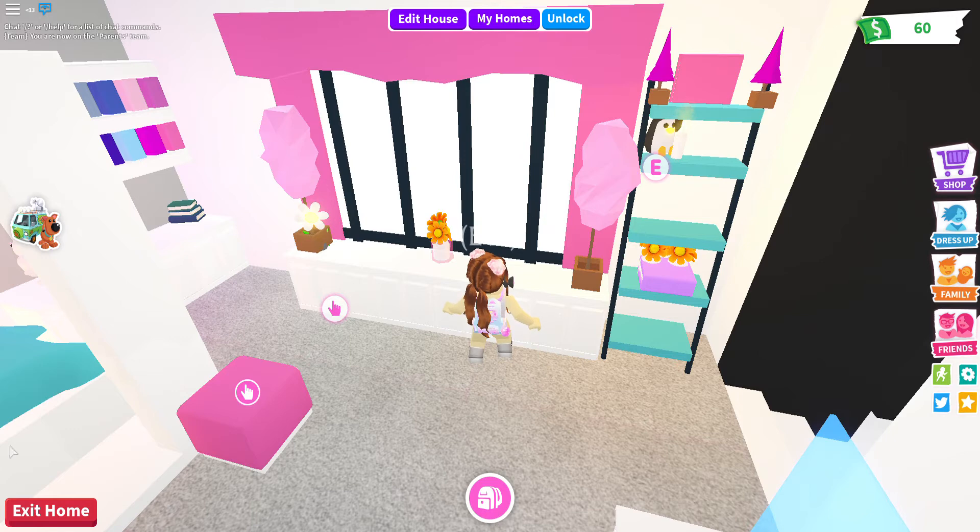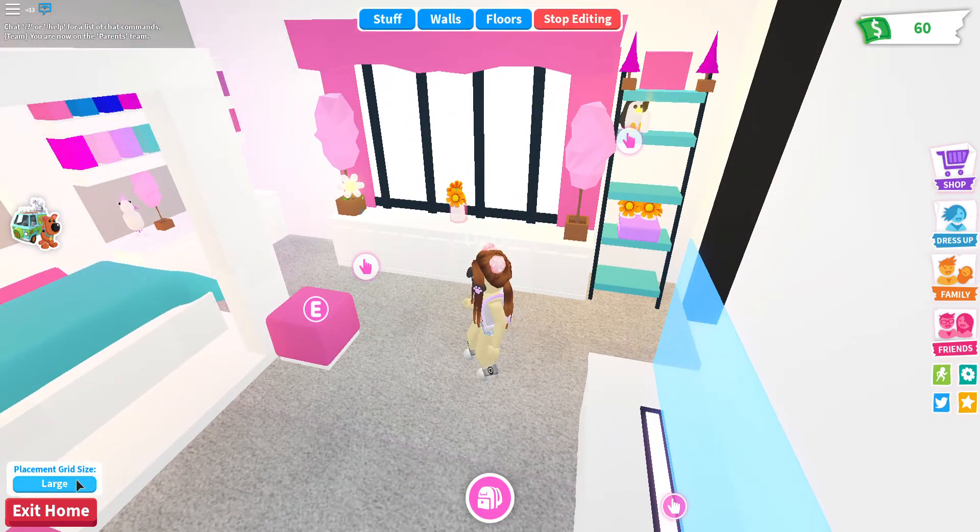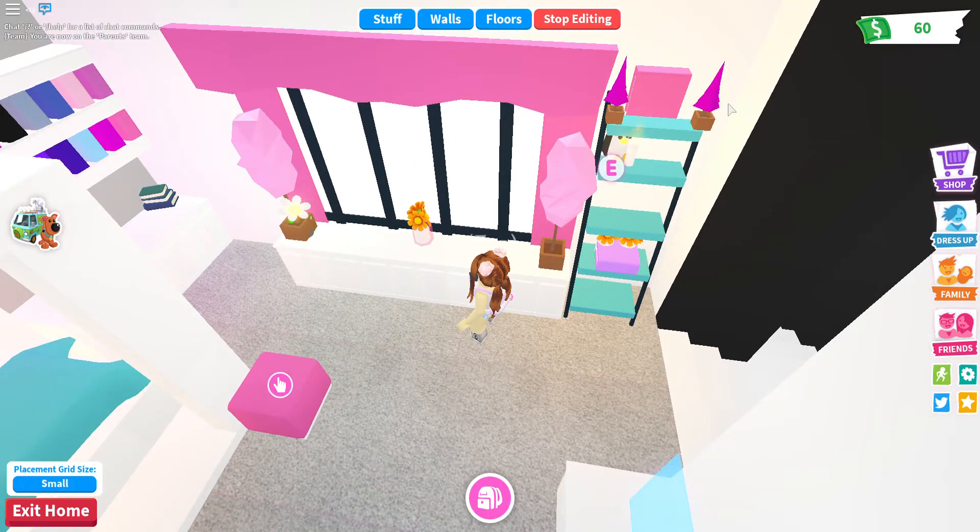I didn't know you had this feature where you hit edit house and there's a large grid option. I'm gonna fix that.